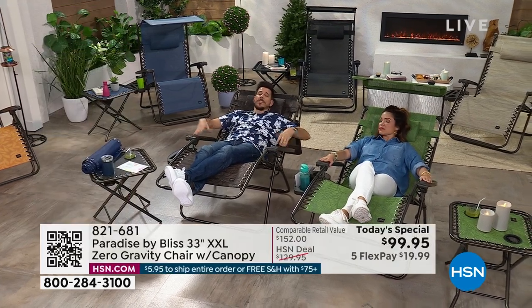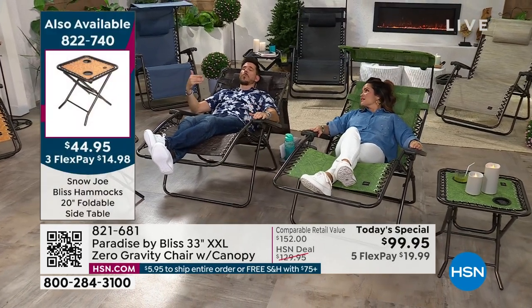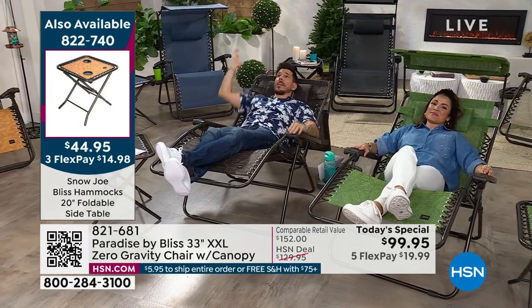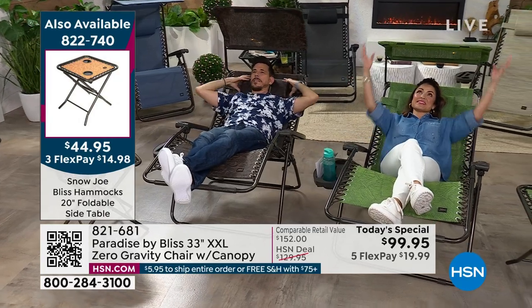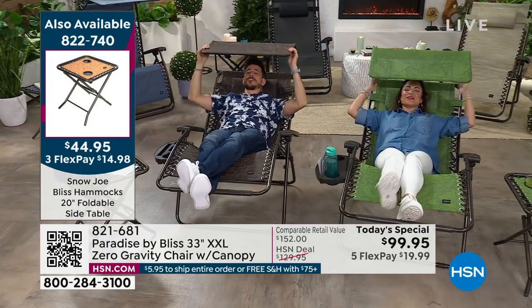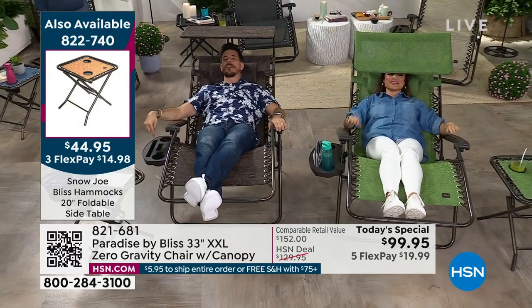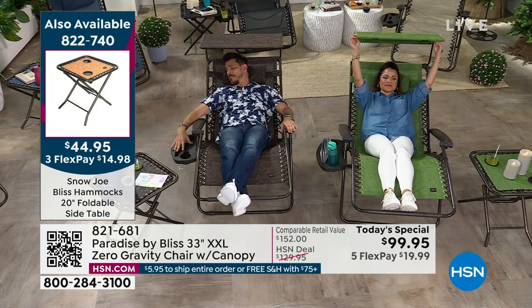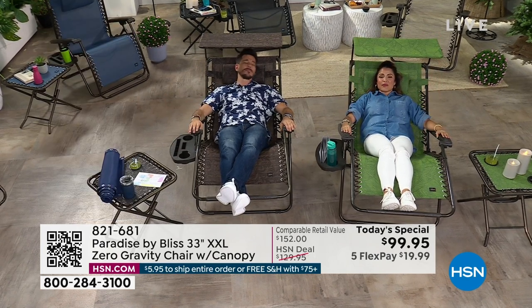The armrests are oversized so your arms feel comfortable. If you want to take that power nap or a couple hours on the beach, put the shade down, get the pillow underneath your neck, kick your feet up, put your adult beverage or your piña colada on your drink tray, and have a nice beachside nap.